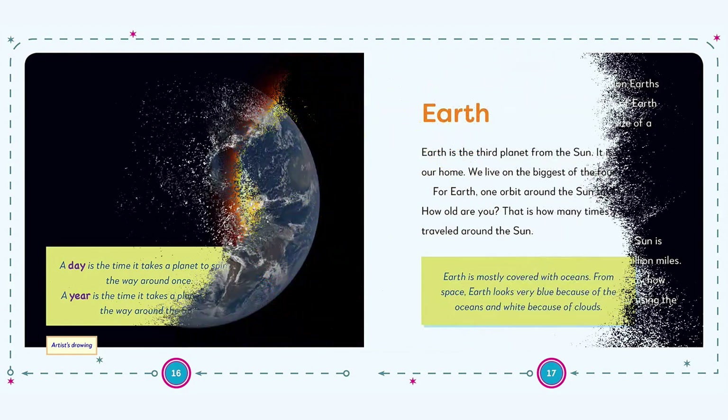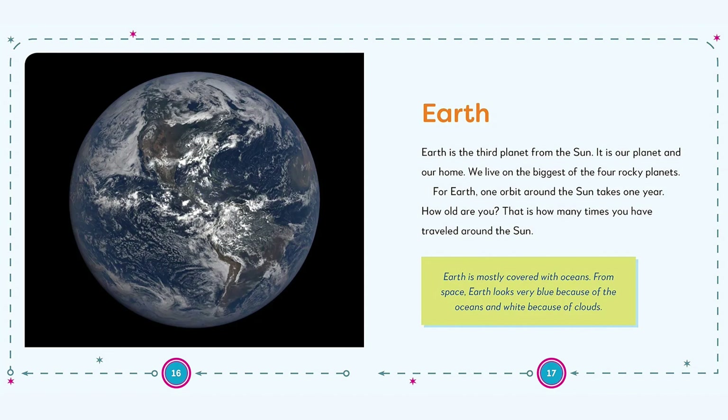Vibrant photos and illustrations will take kids deep into space. Learn all about the 8 planets in our solar system, plus dwarf planets Ceres, Pluto, Eris, Haumea, and Makemake.